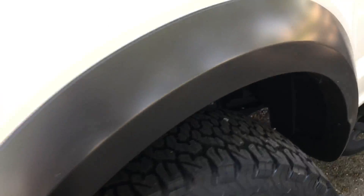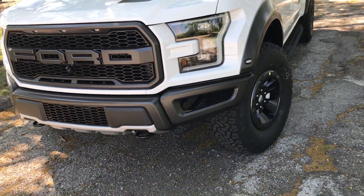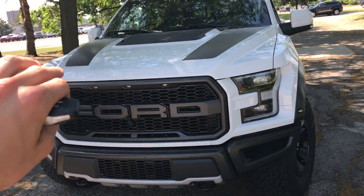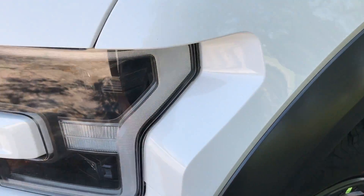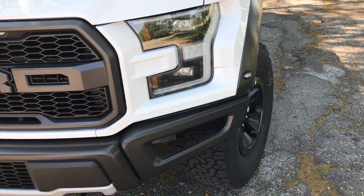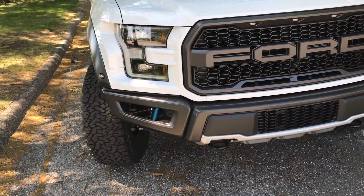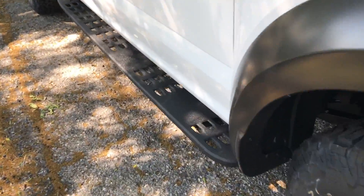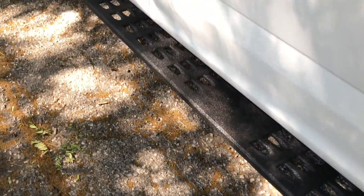The Ford Raptor is wider than a regular F-150 — they've got the bigger fenders, bigger hood, and it's lifted. Because of its width, they give you these running lights on the side, because otherwise it's illegal. Technically it's an F-250 size. You also have bed liner coated side steps, which are actually really nice.